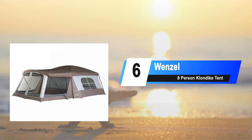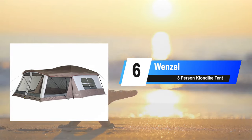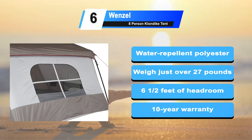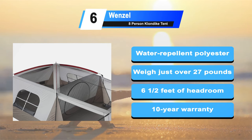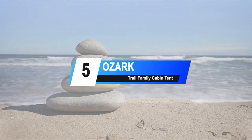Moving to number 6: the Wenzel 8 Person Klondike Tent. It is internationally reckoned as the 6th best 8 person tent. Most popular with hiking families and groups that find adventure thrilling and fascinating. The shell is composed of water repellent polyester to keep you dry when the weather is not cooperating. At just over 27 pounds, it's lighter than some of the other large tents on the market. A full 6 and a half feet of headroom at the center of the dome. Comes with a 10 year warranty on purchase.